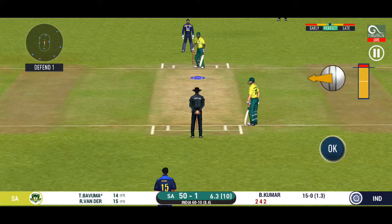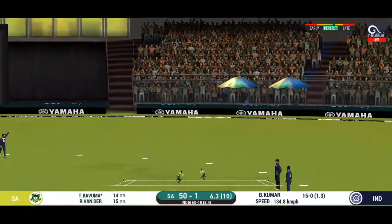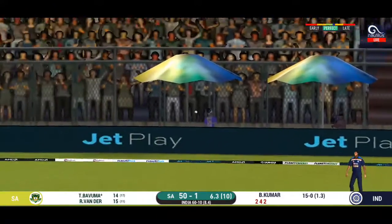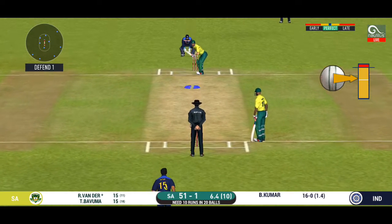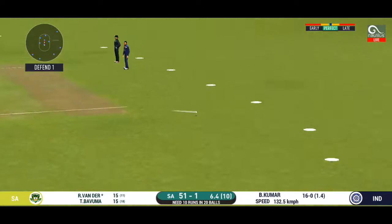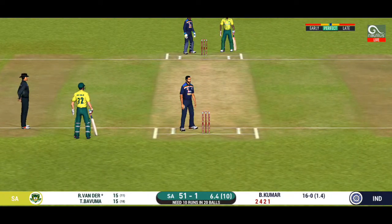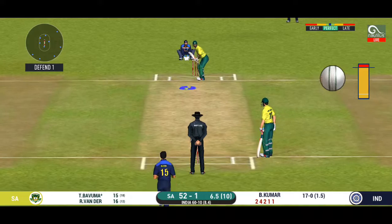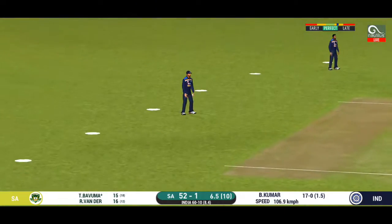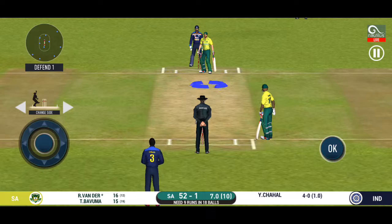Superb running between the wickets by these batsmen. That is a very quick single taken. There is a fielder at cover. Nudges it for a single. The bowler is bowling from his favourite end. Struck beautifully but couldn't beat the fielder inside the circle. Change in bowling here — spinner into the attack now.